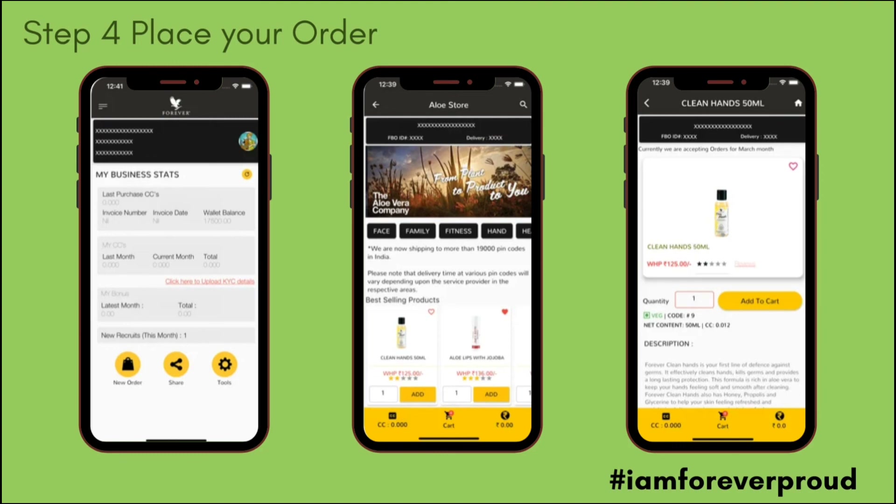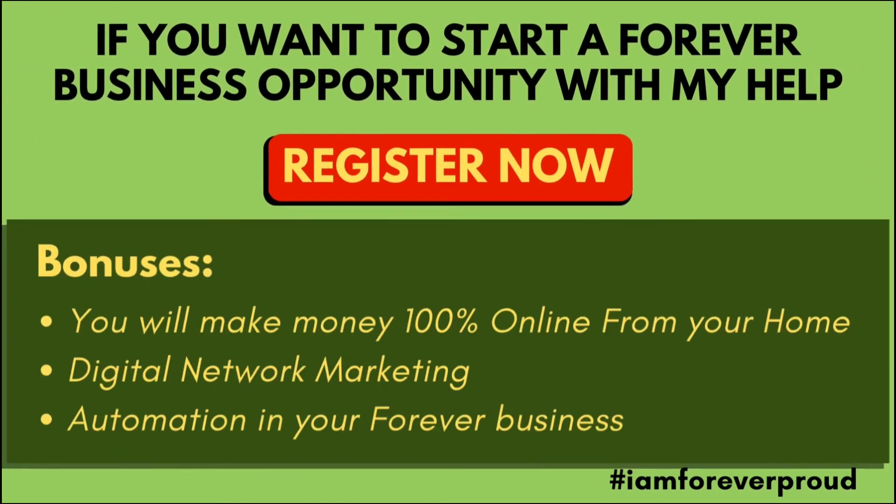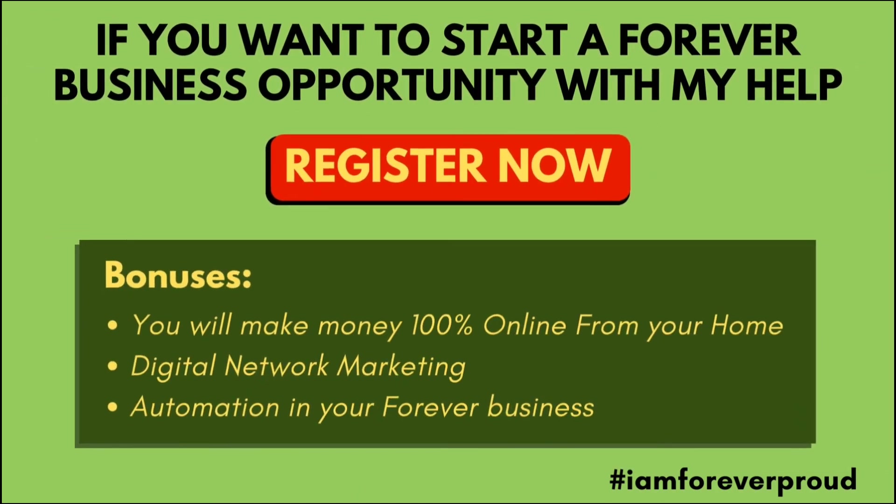Once you complete the registration process, you can purchase products directly from the company. If you also want to do the Forever business, it's 100% online. With just 2 to 3 hours daily, you can succeed. You will get a training system and complete automation support.